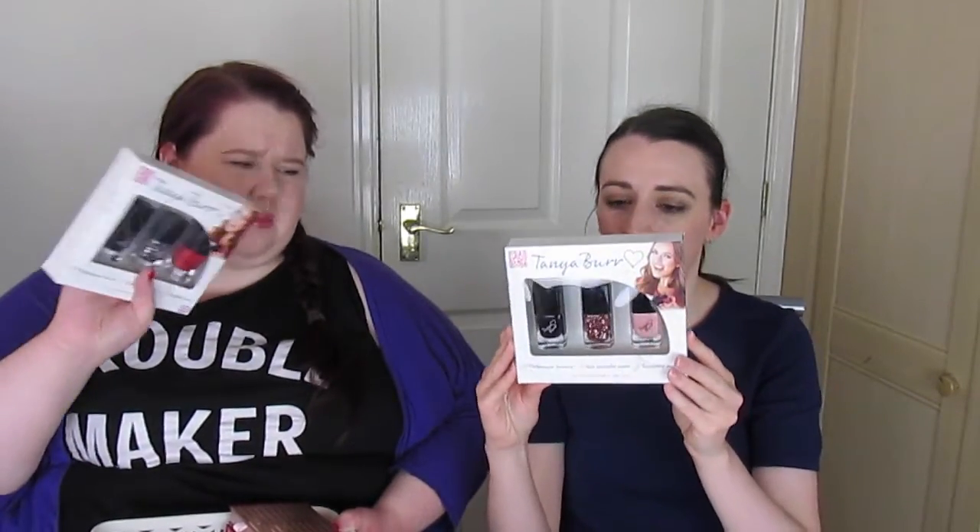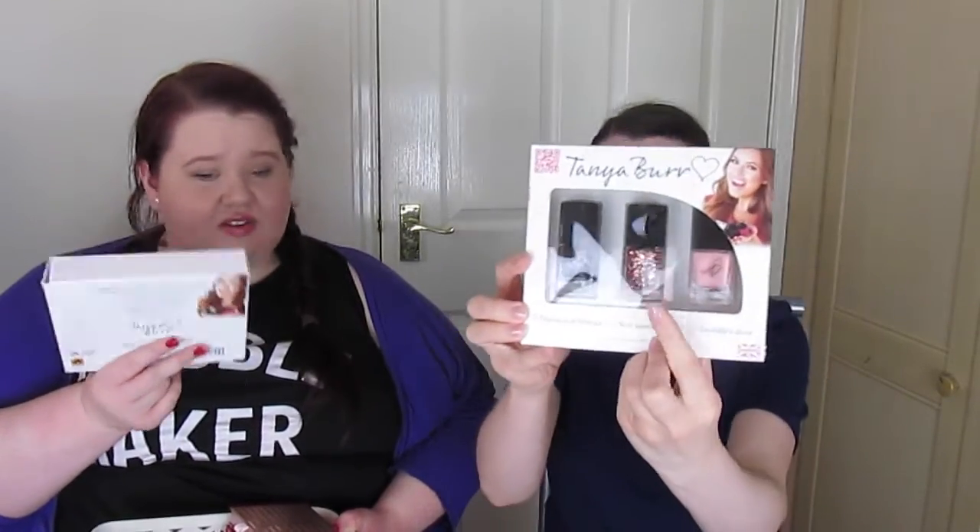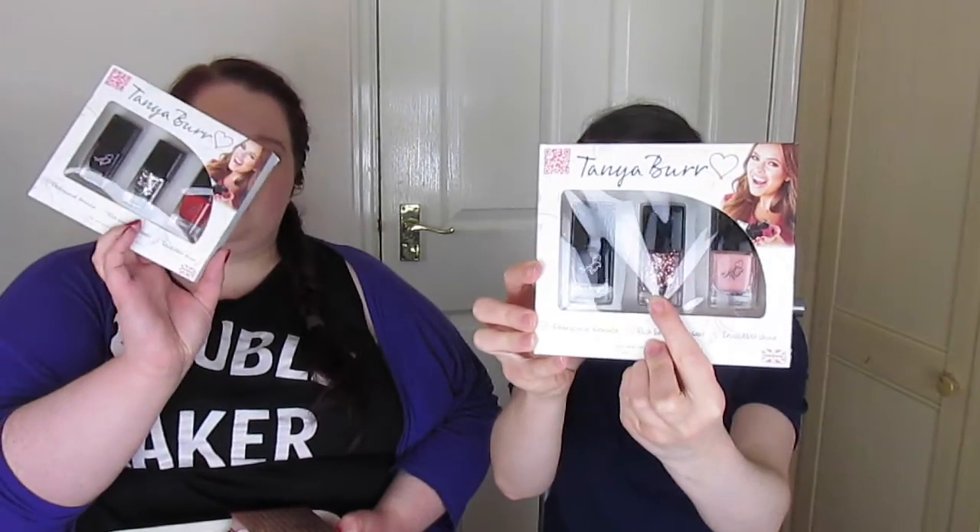This is — I don't know what the collections are called, they do have names but I can't remember. I think this might have been the Christmas one and that might have been like the Valentine's one or something like that. But they're really pretty. The middle ones are like heart glitter and this is just like sequiny glitter.